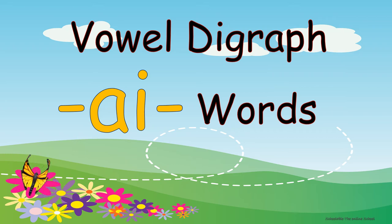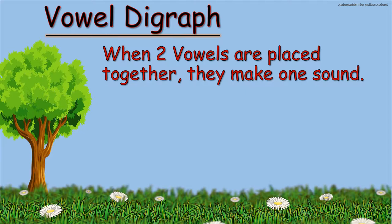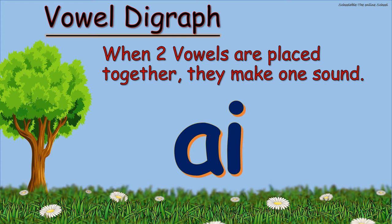Hello children, today we are going to learn about vowel digraph AI words. Let's get started. What are vowel digraphs? When two vowels are placed together, they make one sound. The letters A and I together